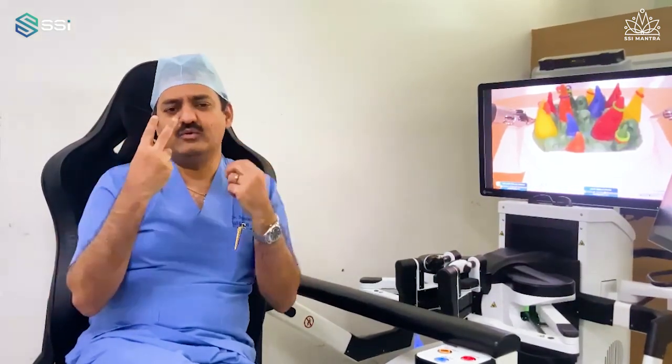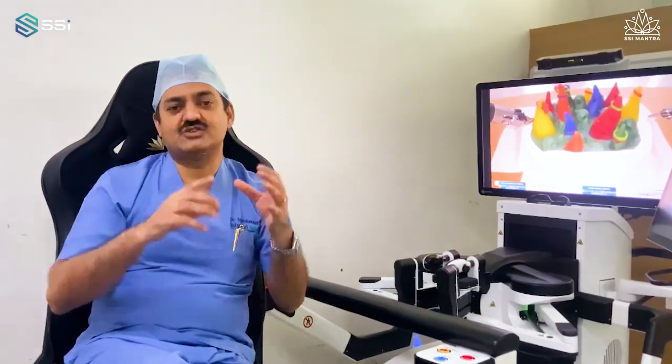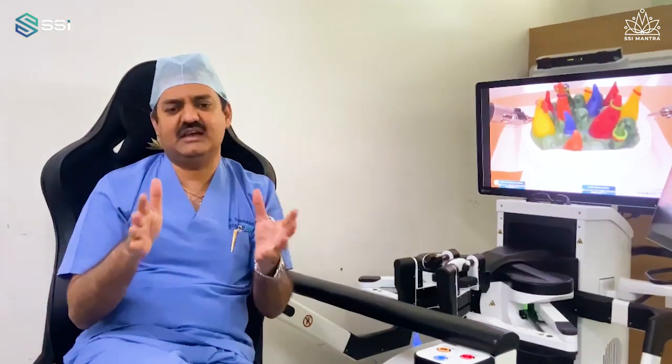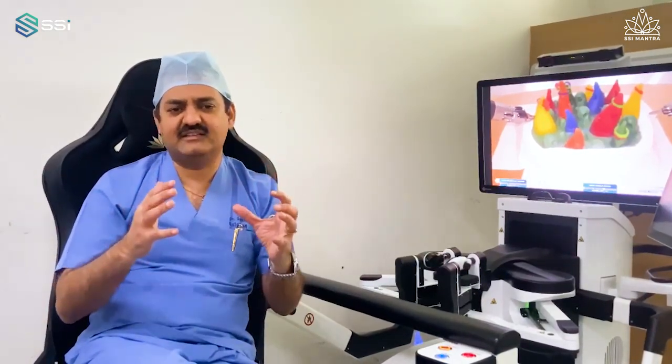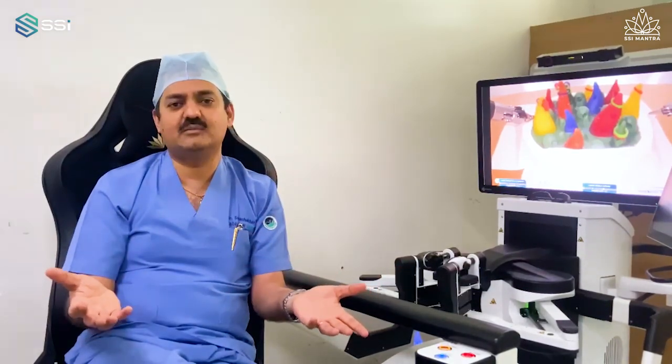We have two excellent resources: an engineer and a clinical physician assistant who is scrubbed, who knows everything about every case. A day before surgery, they discuss the plan with us and the system is ready. In fact, it takes just seven to ten minutes to complete the entire docking procedure.